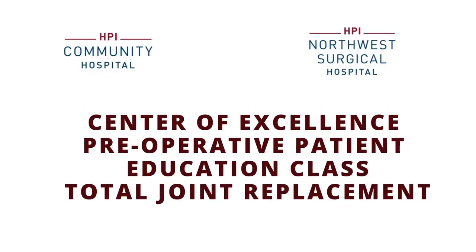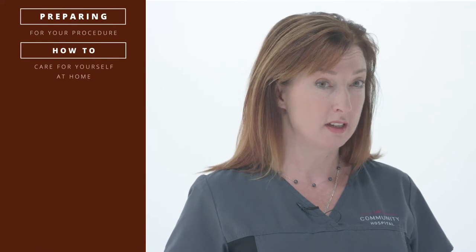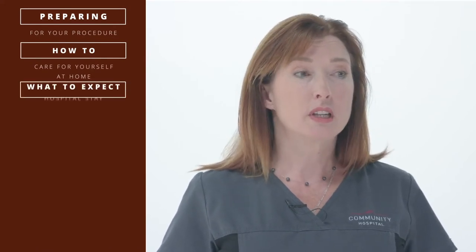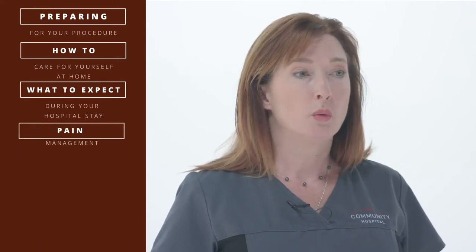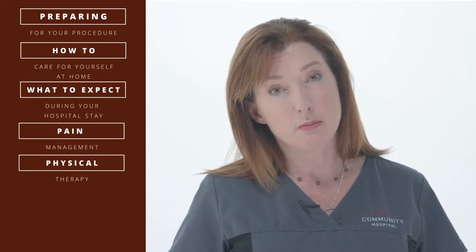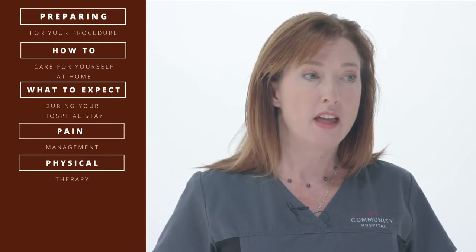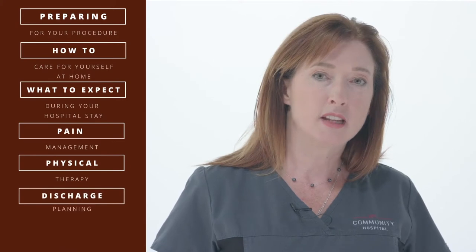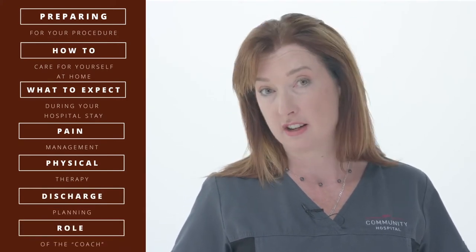Welcome to Community Hospital's Total Joint Replacement Class for Pre-op Patient Education. Today we're going to talk about how to get ready for surgery, how to prepare your home for surgery, some of the information you're going to hear from the hospital, pain management, equipment that you may need, equipment the hospital will give you, and discharge planning and the roles for your caregivers, your family, friends, and providers.